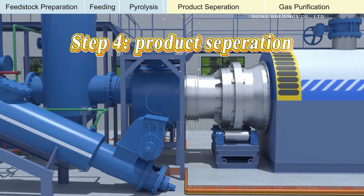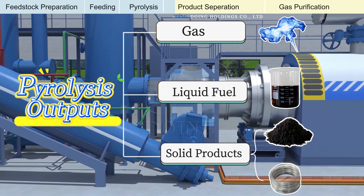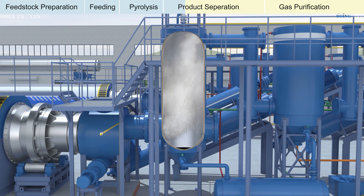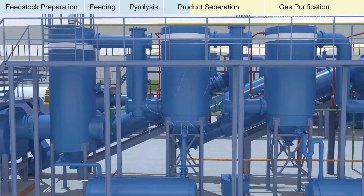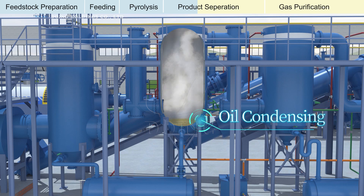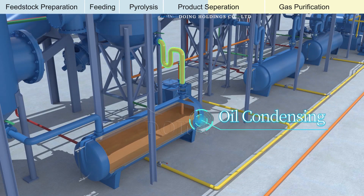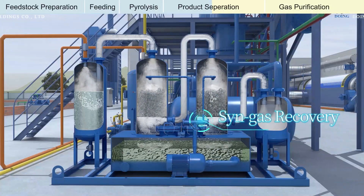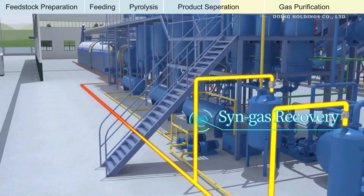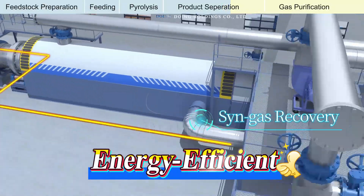Following pyrolysis, we move to product separation. The reactor outputs a mixture of gas, liquid, and solid byproducts. In the condenser, the vapors are cooled, separating the liquid pyrolysis oil from non-condensable gases. Pyrolysis oil is condensed into liquid fuel oil and collected in the oil tank. The non-condensable gases are then recycled to fuel the reactor, significantly enhancing energy efficiency and reducing operation costs.